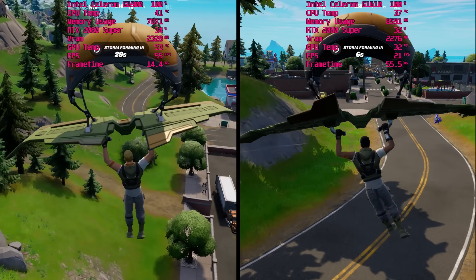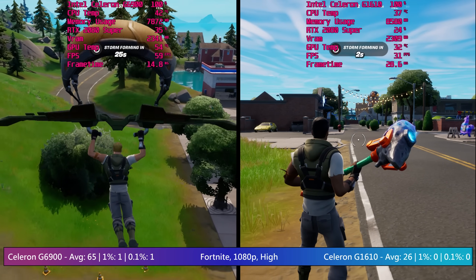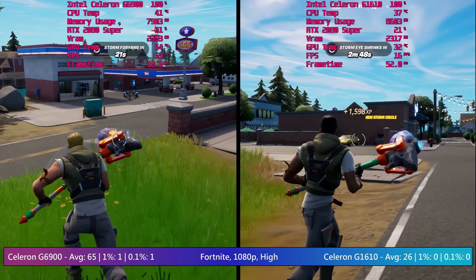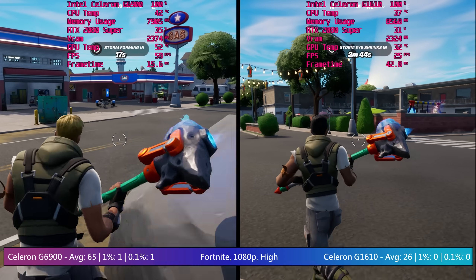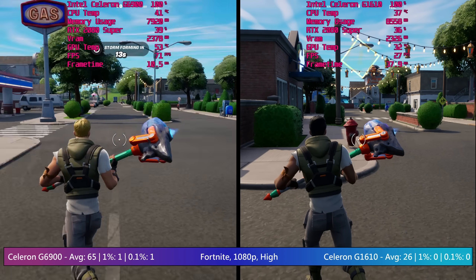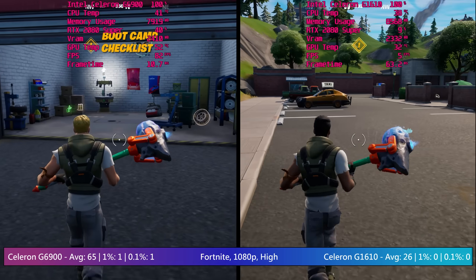Finally, it's Fortnite and again the G6900 pulled ahead. After a couple of games, the stutters and frame dips became less common, though there was still the odd micro stutter. It didn't feel too bad to play, but these issues were significant enough to totally destroy the percentile lows. The G1610 also ran the game, but the frame dips never really went away no matter how long I played.